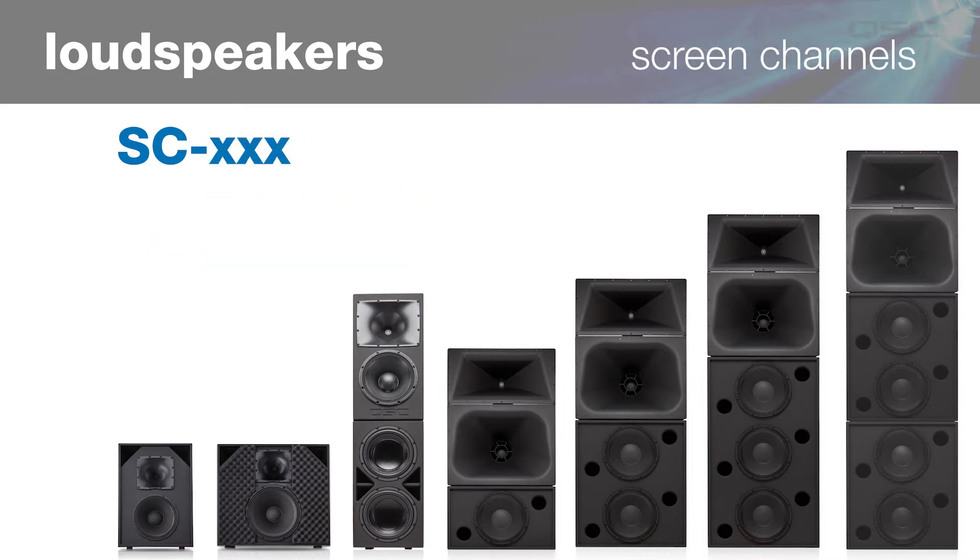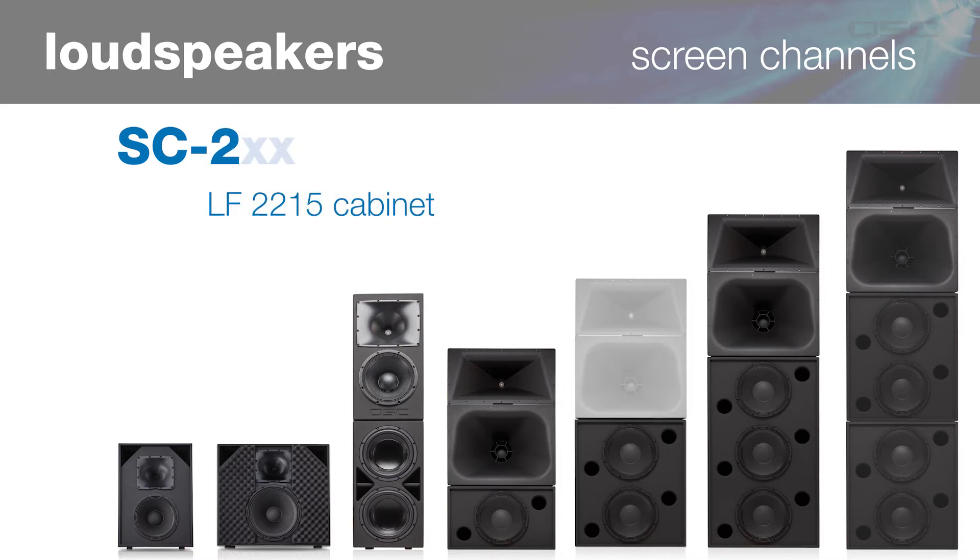Because there are so many models of screen channels, let's spend a minute to talk about how they're named. It's based on three digits, sometimes followed at the end by a letter. The first digit represents the series of low frequency cabinet that the screen channel uses. Since they're so large, most models are made up of combinations of different low and high frequency components shipped in separate cartons. We use three different series of low frequency sections. If the first digit is a two, that model uses the LF2215 cabinet with two 15-inch woofers. If the first digit is a three, that means we're using the LF3215 two-by-15 cabinet.